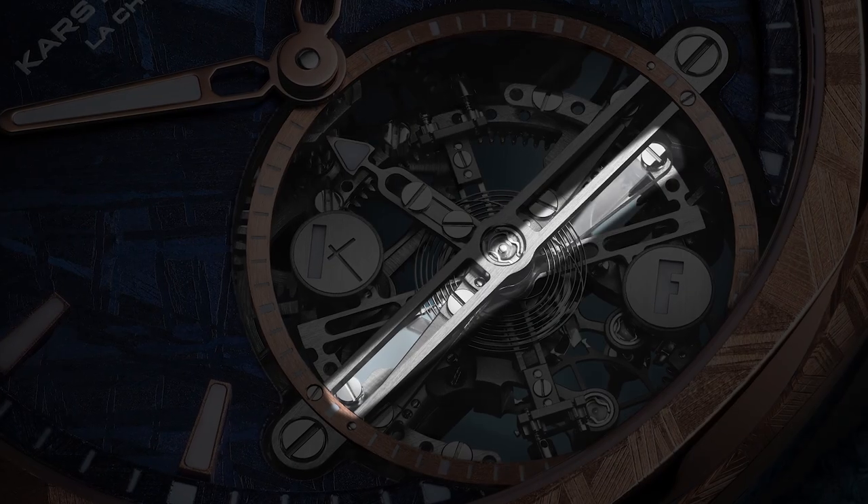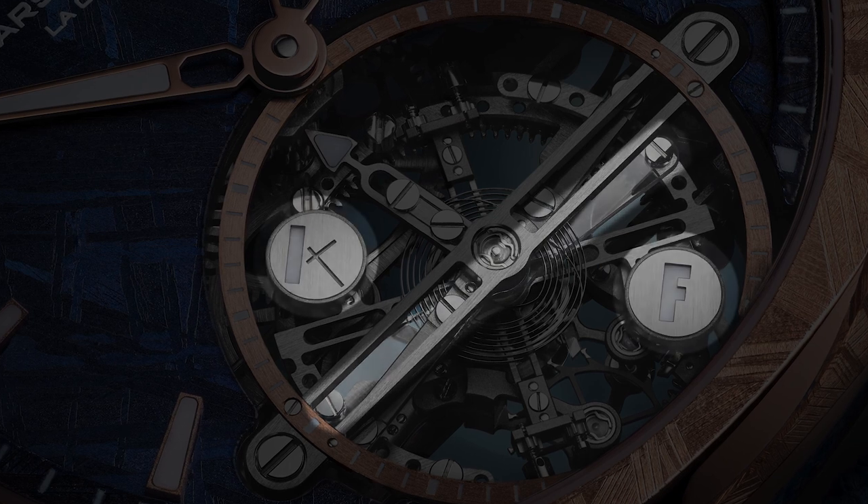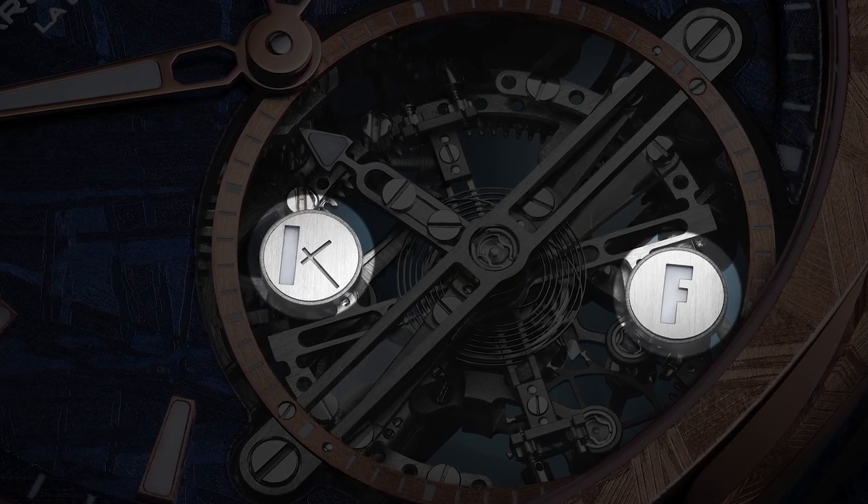Then Guillaume came along and invented Invar and Elinvar, giving us thermally compensating balance wheels — he actually won the Nobel Prize in Physics in 1920 for those two inventions. But it's incredibly cool that Karsten decided to pay homage to that concept and create a bimetallic balance wheel — one of the very few in the modern world that actually changes its geometry and inertia. Not with brass and stainless steel, but with sapphire crystal as one of the arms of the balance wheel, combined with a metal element that Carson won't reveal — a trade secret. The inertia weights can even be customized into whatever design you want: a star, your initials, whatever.